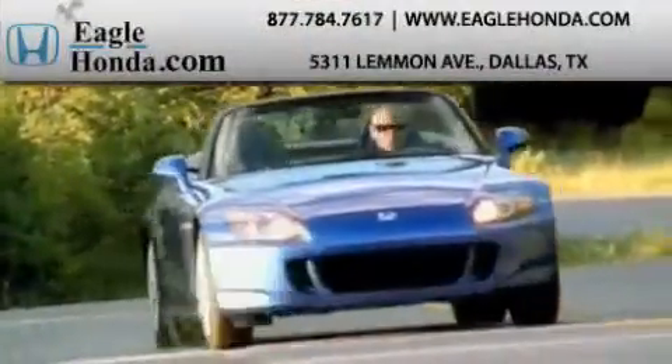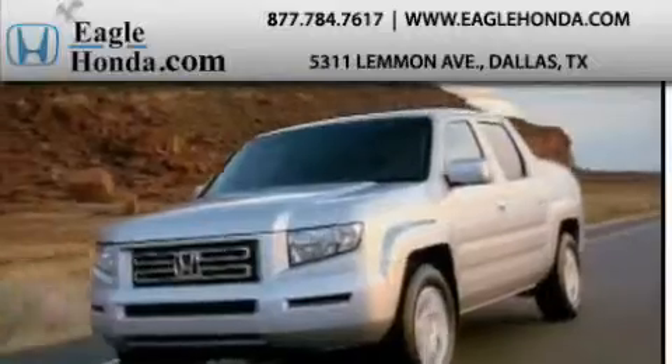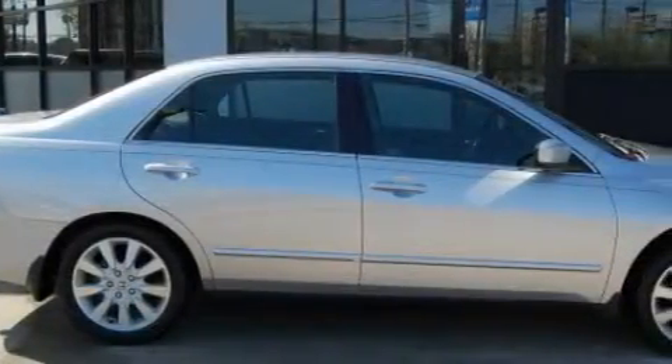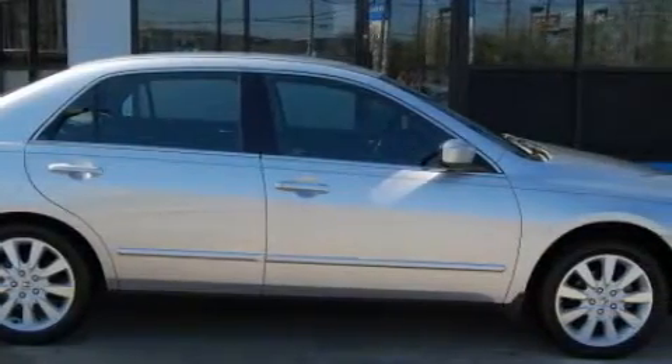Another fine vehicle offered by EagleHonda.com. This is a certified 2007 Honda Accord. The solid six-cylinder engine connected to an automatic transmission provides fuel efficiency with enough power to zip around town.